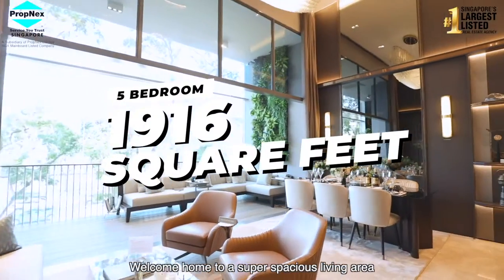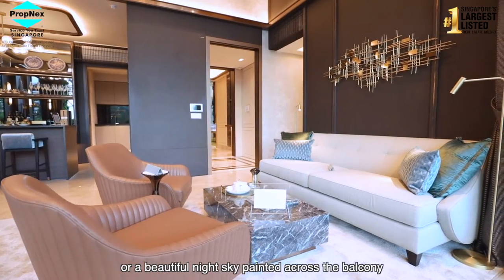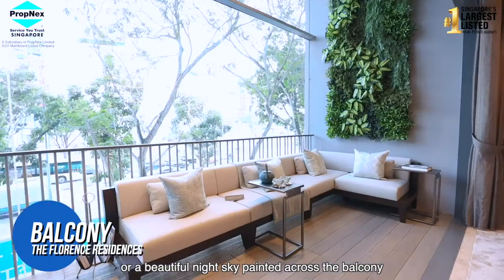Welcome home to a super spacious living area where you are either greeted by a positive ray of sunshine or a beautiful night sky painted across the balcony.